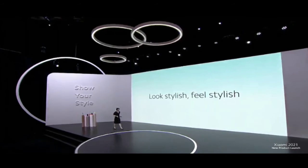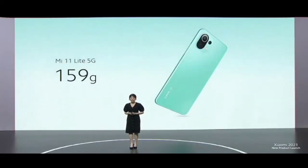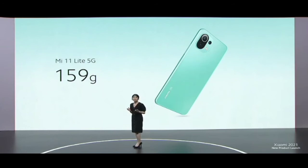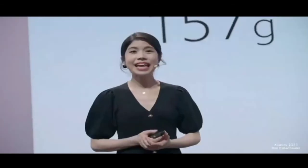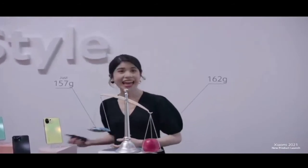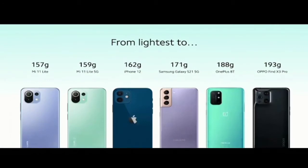Beyond looking stylish, Mi 11i Lite also feels stylish. At just 159 grams, Mi 11i Lite 5G is incredibly light, making it easy on your hands day to day. People spend more than three hours holding and using their smartphones, so you definitely want something that sits well in your hand. Our 4G variant is even lighter at just 157 grams — lighter than an Apple, literally. This makes it one of the lightest smartphones in the world.